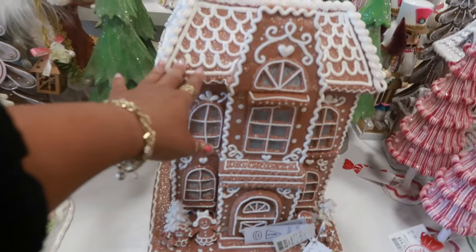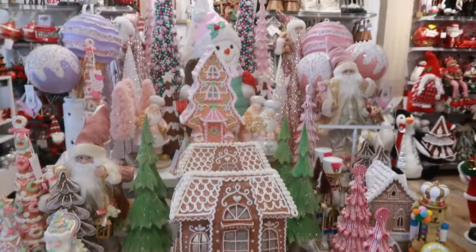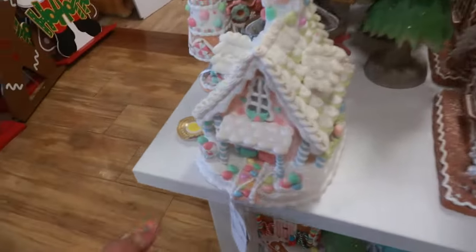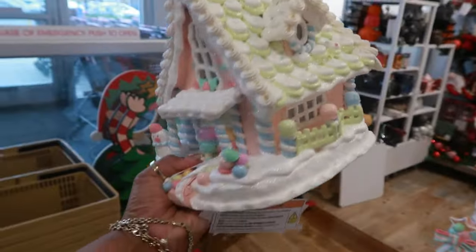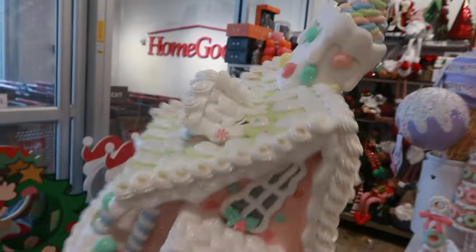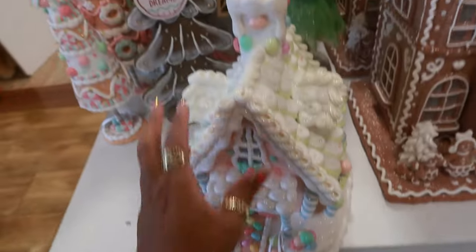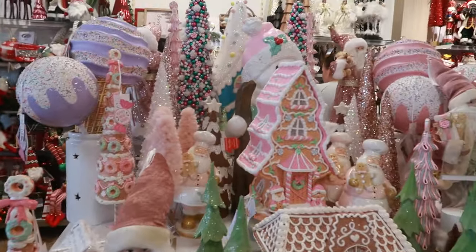Okay, so now let's start walking around looking to see what we can find. This one is $50 — very pretty, look at this whole table. Very nice. Look at this one — I like the green on that. Okay, that one is $40.